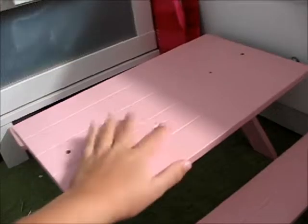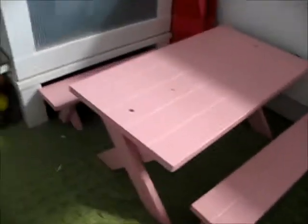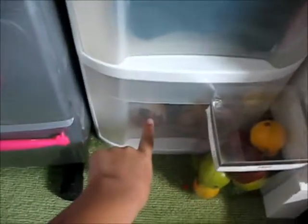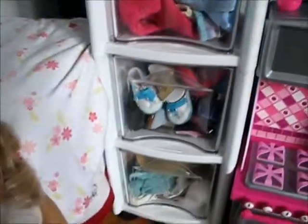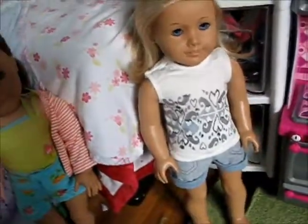Now for the closets — these are for dresses and coats, then underwear and bathing suits, and then over here past the kitchen is shirts, pants, shoes, and accessories.